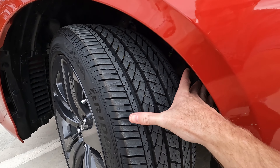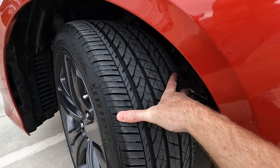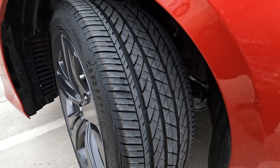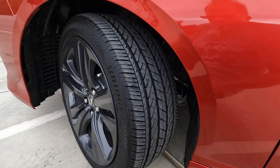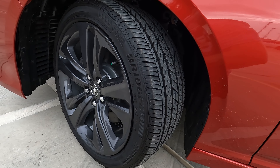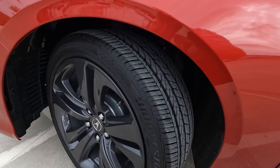Speaking of wheels and tires, let's talk about tire and wheel size: 255 on the width — a lot of meat on the ground — which is obviously going to contribute to solid handling, very good at staying stuck to the road. A 50-series sidewall is wrapped around the 19-inch wheels.